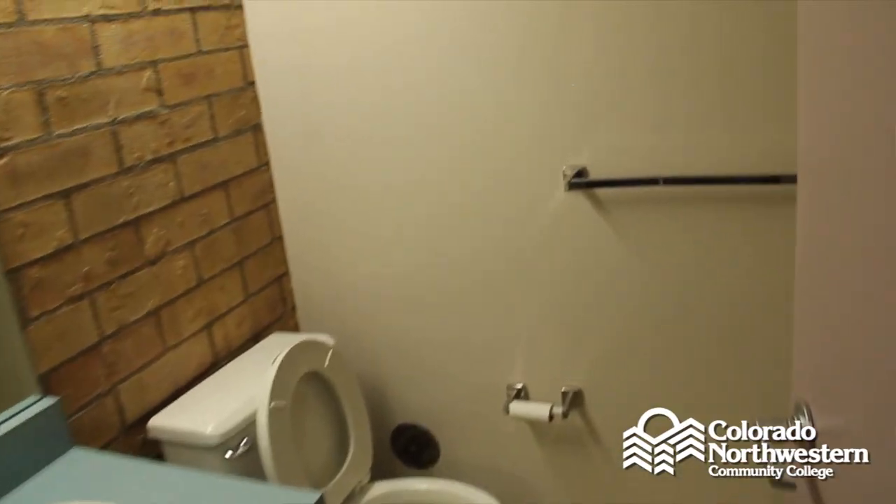Welcome to Ross Hall, our largest dorm building on campus. This is a co-ed dorm building with two to a room, private bathrooms, and free laundry services. This building also has four study rooms, a large lounge rec area, and lots of fun to be had.